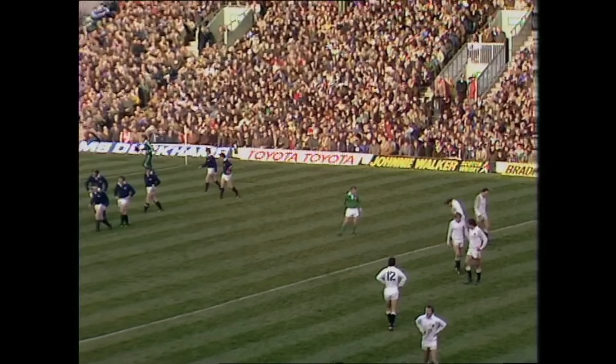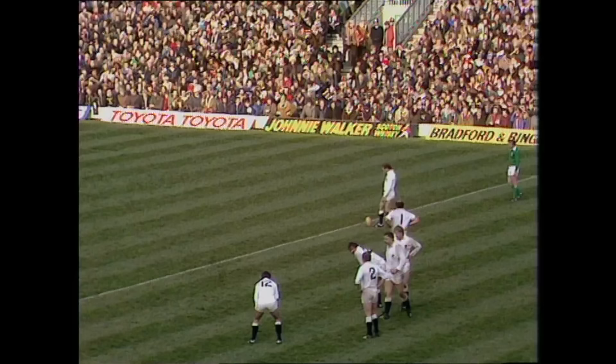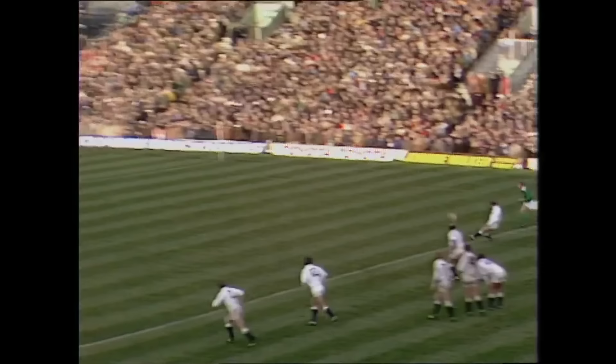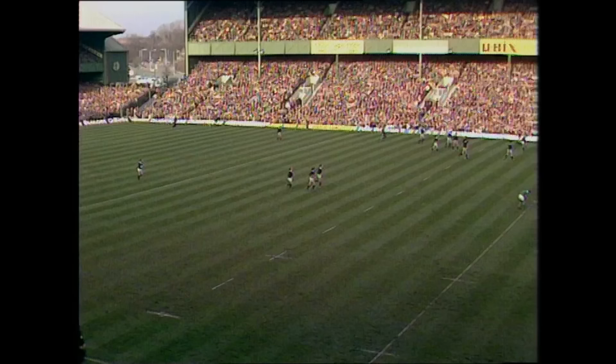Dusty Hare once again with that distance — no problem to him. Dusty Hare was born in Newark, went to the Magnus Grammar School in Newark. County cricketer of note, and often goal kicker extraordinaire. Eight points to Dusty Hare. Thirteen points to twelve, Scotland lead — ten minutes of the second half gone.